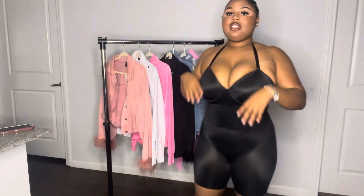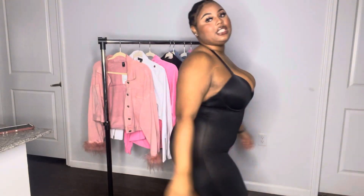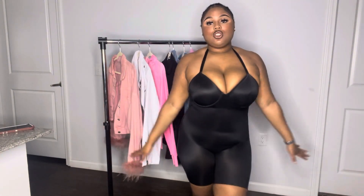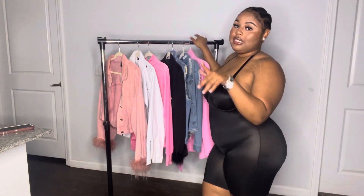If you read the title, today we're doing a jacket try-on haul. These are jackets that I've been having, and I'm just showing y'all because I got some new collections. You can see I have on this black body shaper — she's really cute and she matches. I'm just gonna try the jackets on with this body shaper.